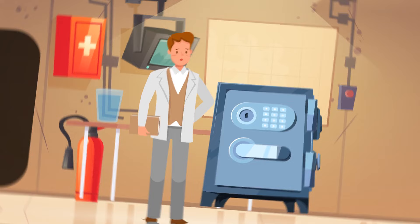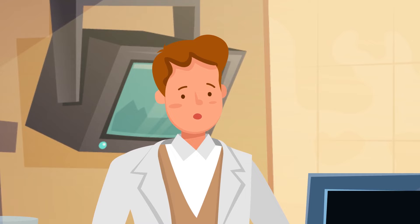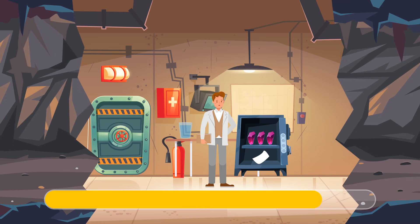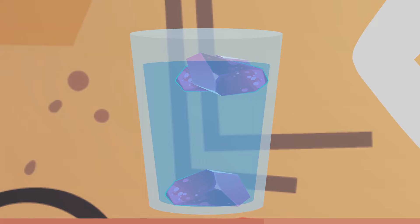Mike opens the safe and finds three identical gemstones and a note. Suddenly the door slams shut and the walls begin to shrink. The note reads: only one of these diamonds is real — find it and put it into the lock. You only have 15 seconds. Mike should drop all three stones into a glass of water on the table. If the diamond is real, it will drop to the bottom thanks to its high density. If it's a fake, it will float on the surface.